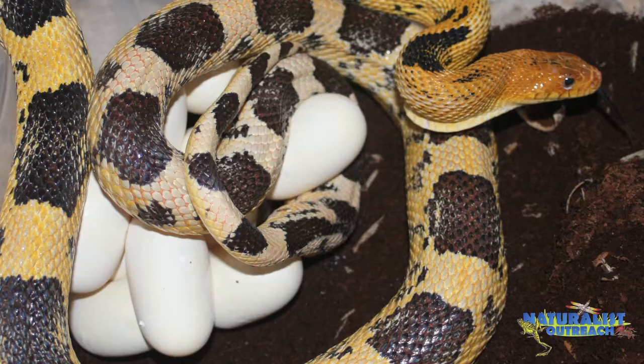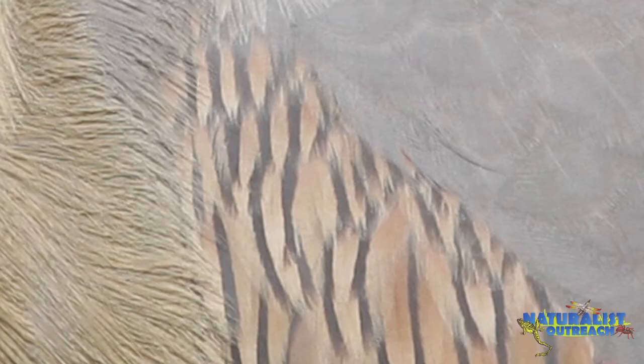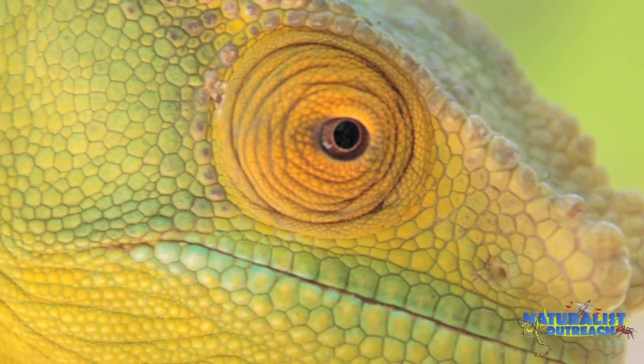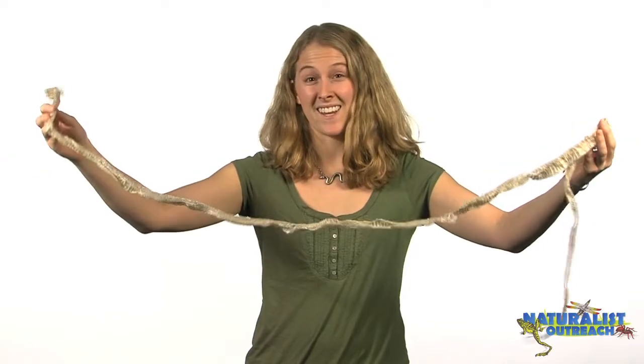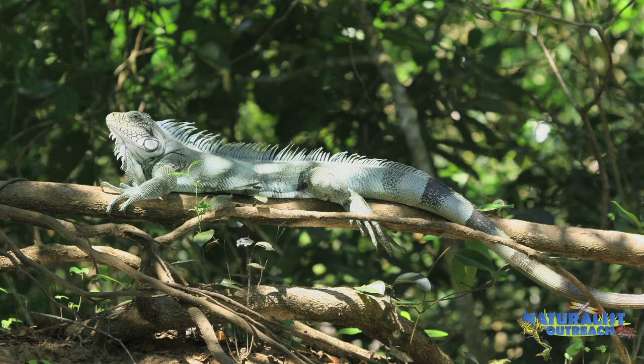Another really cool feature of reptiles has to do with their skin. Mammals have fur. Birds have feathers, but reptiles have scales. Something really cool about them is that they shed their scales. Some, like snakes, shed it all in one long piece, as you can see here. Others are different. Alligators and crocodiles, for example, will shed one scale at a time throughout their lives, and lizards will often shed it in strips, and some of them even eat their skin as they shed it.